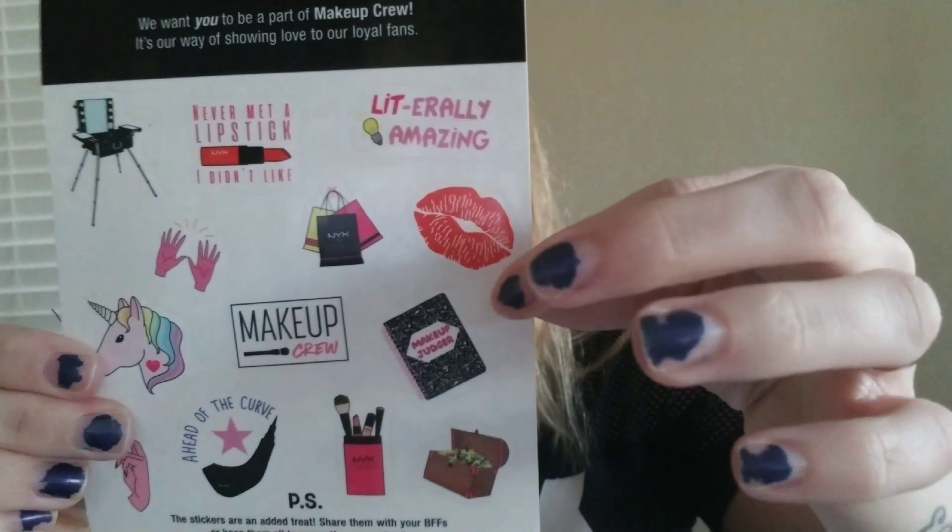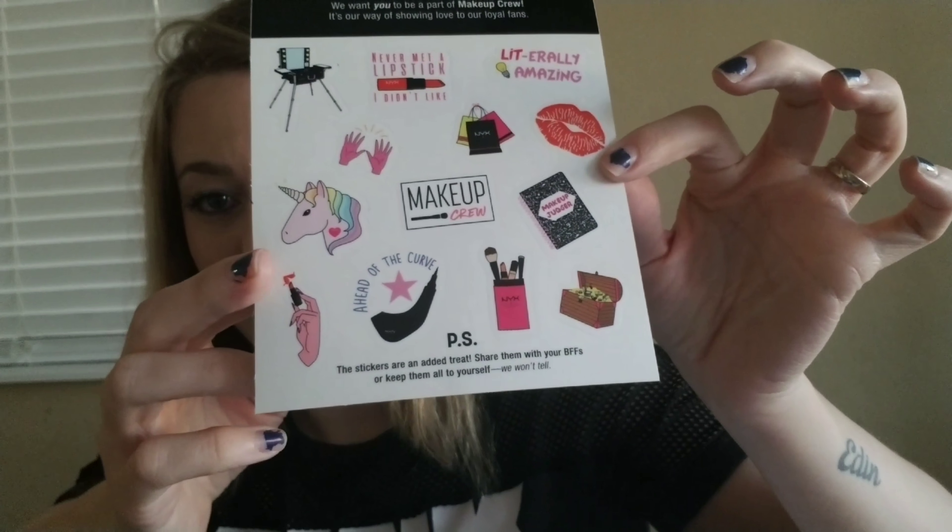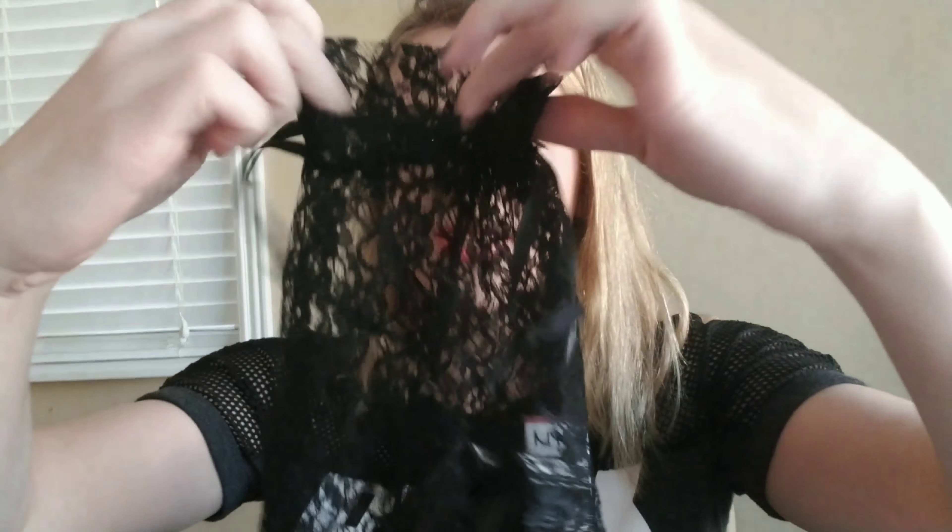Hey guys, welcome back to my channel! Today I have a haul from NYX — this is my first time ordering from their website. I didn't get much, but I got some items to try because I've seen a lot of people review them and I was like, yes, I need to try this. It comes in this really cute bag with stickers — isn't that cute? Let's begin!